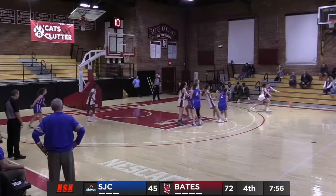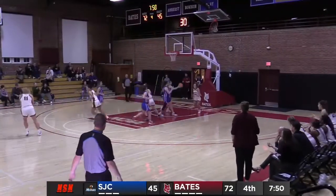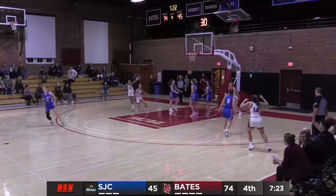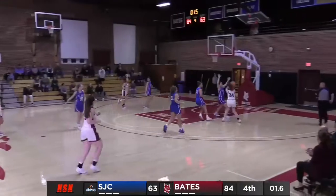Here is Logan Brown, her pass deflected by Graff, stolen by Graff — another steal for Megan Graff, the All-American lays it up and in! Graff lobs it for Barrons and Barrons makes a strong move and finishes at the rim — 84 to 63 Bates, three seconds left. They're going to try to get a shot up.